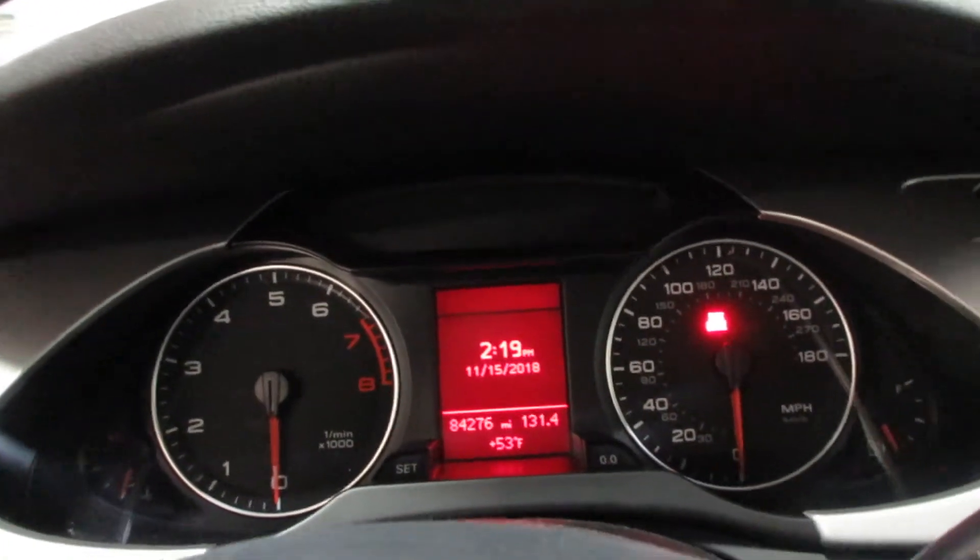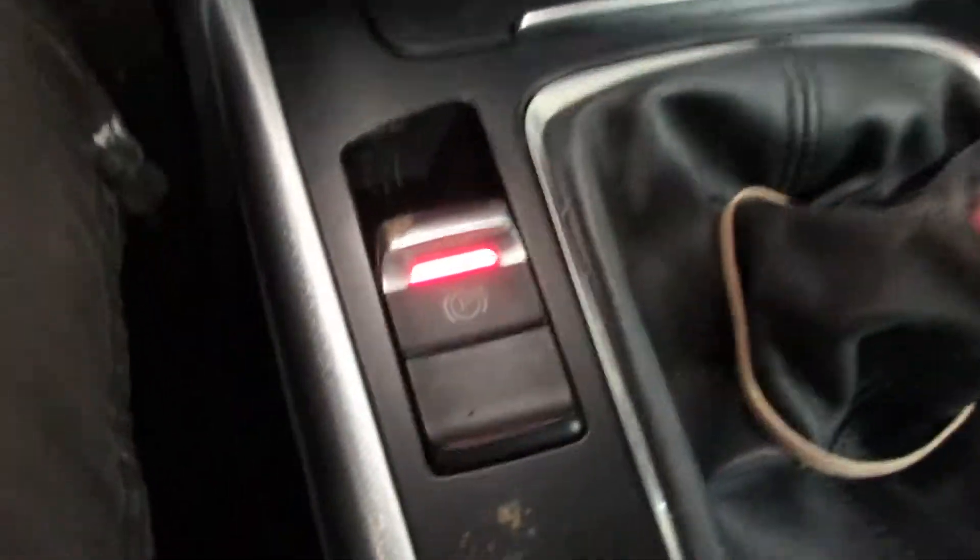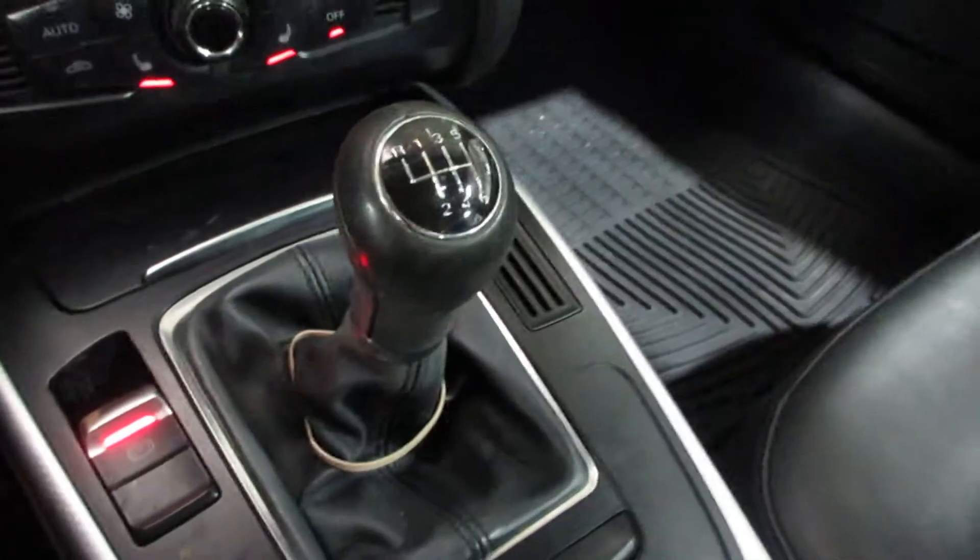This vehicle currently has 84,276 miles on the motor. It has a nice display screen, radio controls, temperature controls, electric parking brake, and a six-speed manual transmission.